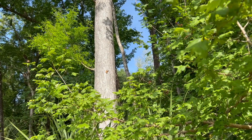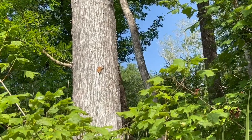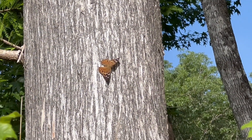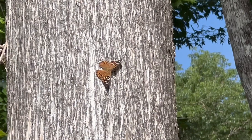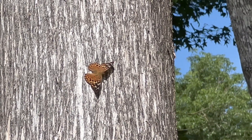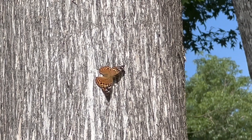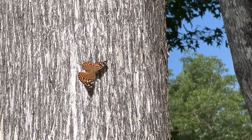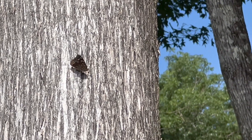Basking in the morning sun on this big cypress tree, probably 12-15 feet off the ground, is a beautiful hackberry butterfly. I'm all the way zoomed in, so I'm not sure how this video is going to turn out.